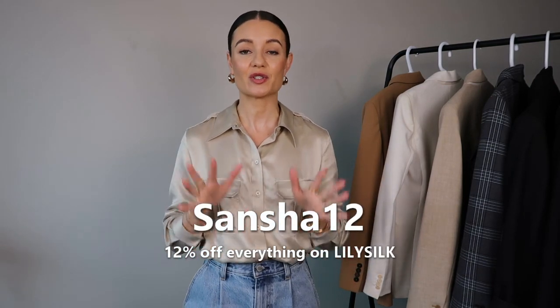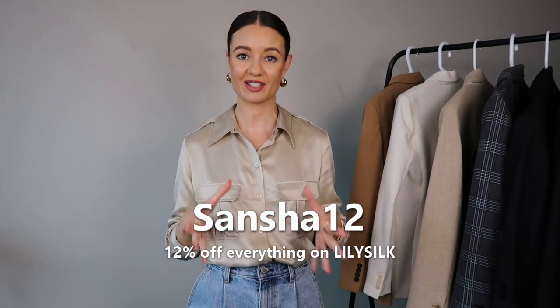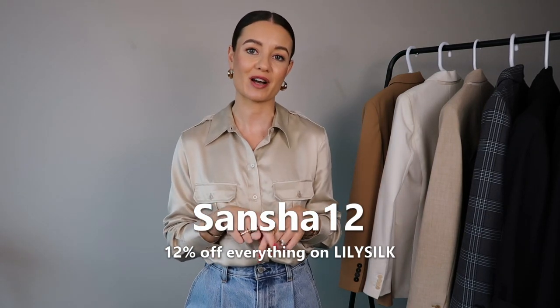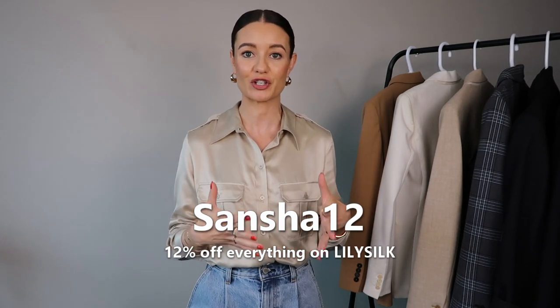I do have a Lily Silk discount code to share with you — SANJA12 will get you 12% off on the entire Lily Silk website. I'll link the code on screen and in the description box below along with all the pieces I showed you. I encourage you to go have a look at the Lily Silk website — they have amazing silk pajamas, silk pillowcases, cashmere products, and you'll also be able to read up on the company's certifications and the benefits of silk and cashmere.